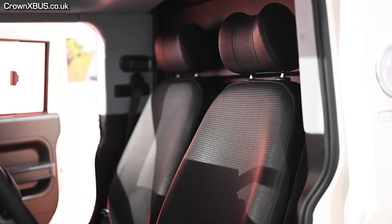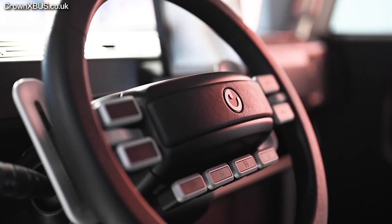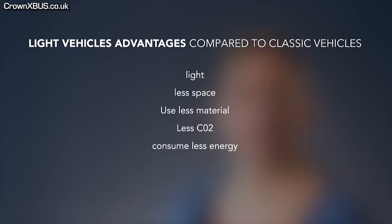As with any vehicle, the categories provide advantages and disadvantages. The advantages of a light vehicle compared to standard vehicles are that they are, of course, lighter and smaller, which for an electric vehicle is always a good thing. They also use less material in production and produce less CO2 and consume less energy throughout their life cycle.